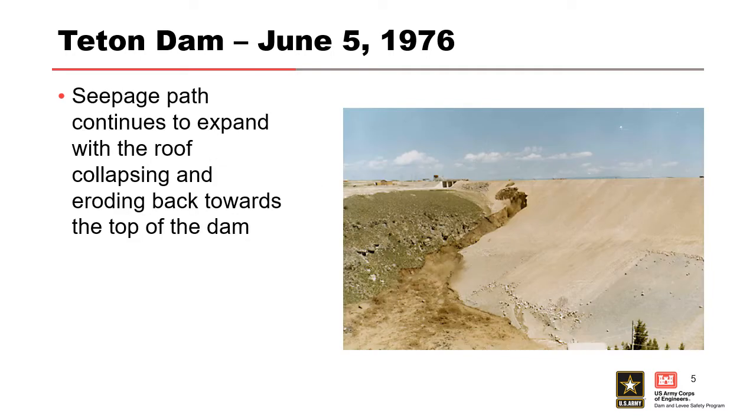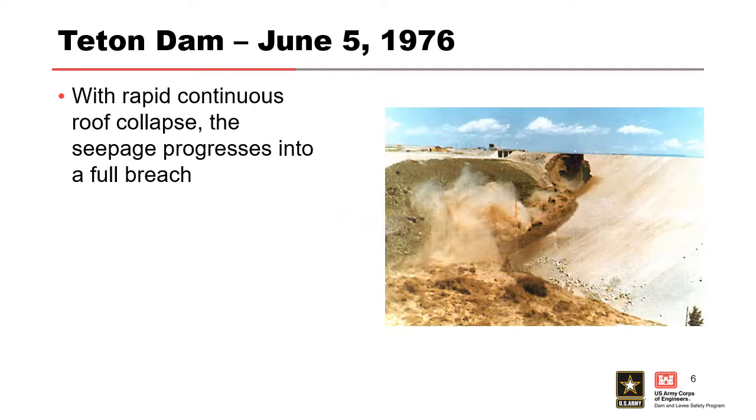The seepage pathway continues eating its way back towards the dam. It still has a stable roof, but it's almost to the crest. To give you a sense of scale — that's a D9 bulldozer right there, so this is a huge project. It continues eroding back, and as it gets closer and closer to the crest, that erosion is going faster and faster. Eventually the roof collapses and we get a full-on breach.